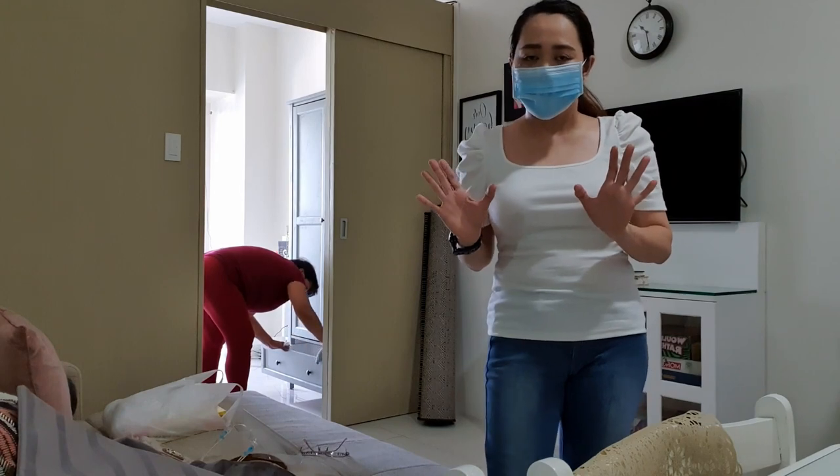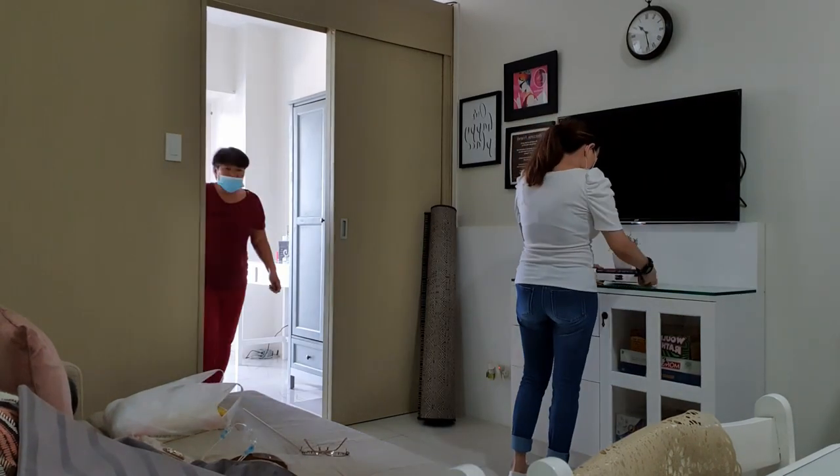The whole place is now cleaned up and ready for renters.